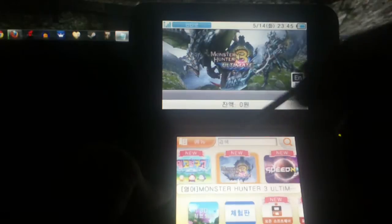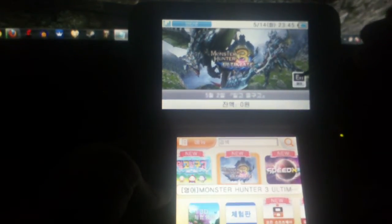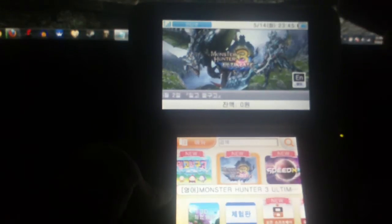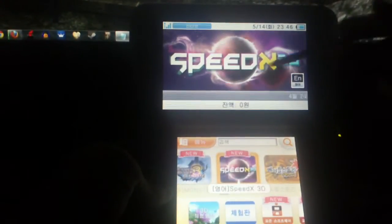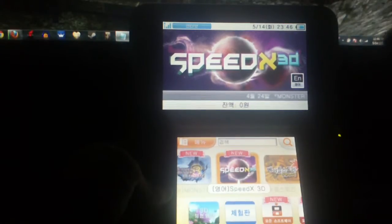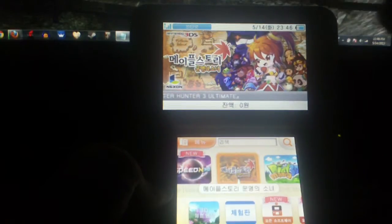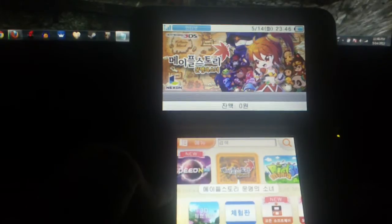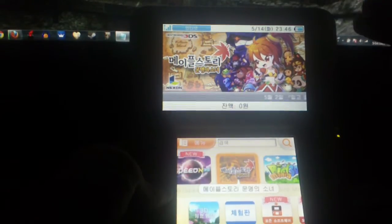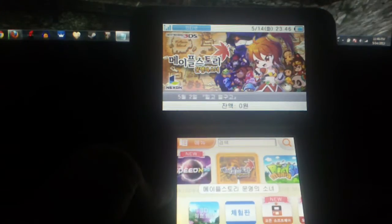If you go to another game, it says 'EN' or 'Yongo,' which means English — so you can actually download that game entirely in English, and as far as I know, that's probably the only language it's in. Same for this one — EN. MapleStory, written in Korean, is an exclusive Korean 3DS game, so I'm fairly certain that one is only in Korean.